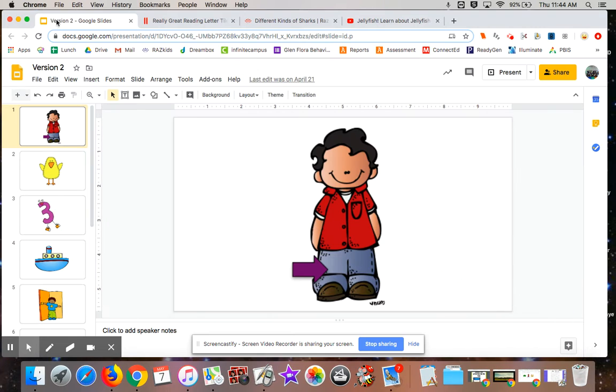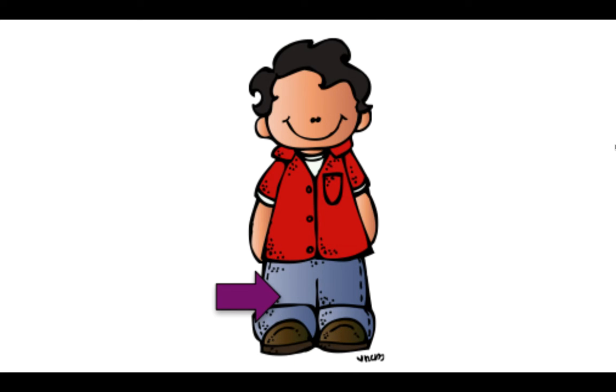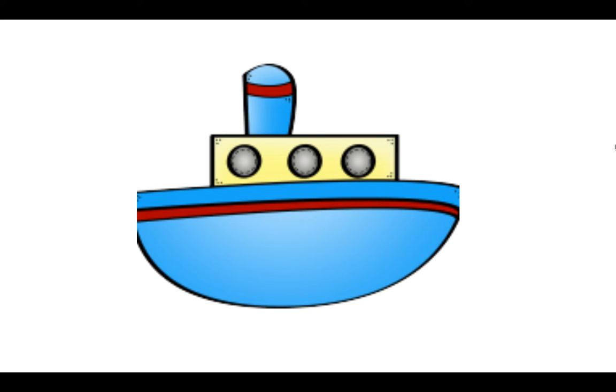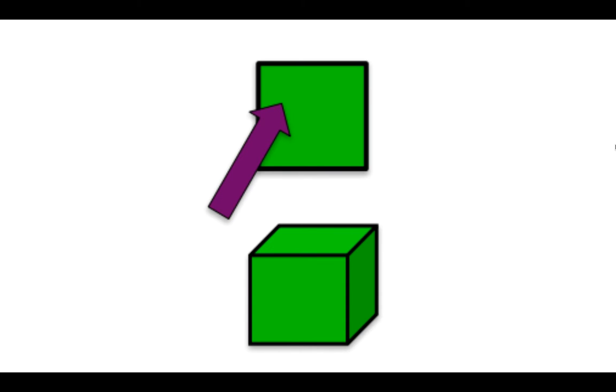Now we're going to work on our phonemic awareness. Here we go. We're going to chop up those sounds. Get your arm ready. Flat, f-l-a-t, flat.